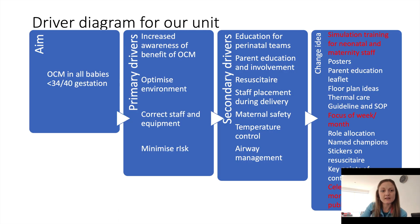Our aim is to provide optimal cord management in all babies under 34 weeks gestation. This is a driver diagram that we have produced to try to implement optimal cord management in our unit. Some of the change ideas we're currently implementing include simulation training for neonatal and maternity staff, focusing on optimal cord management through safety briefs, and then trying to celebrate any successes that we have.